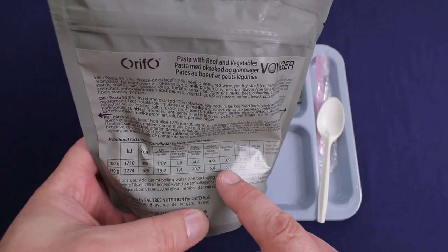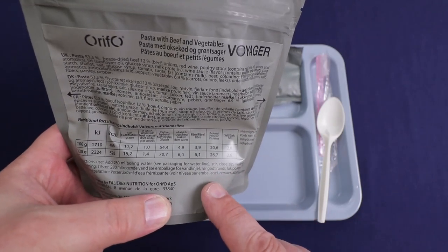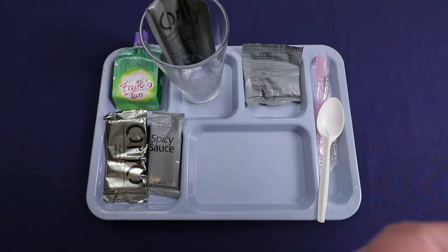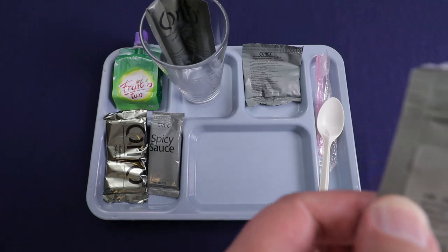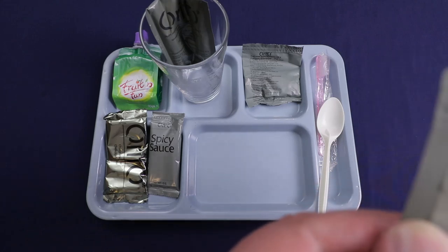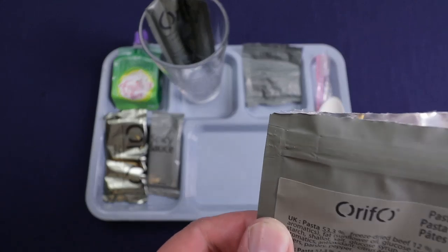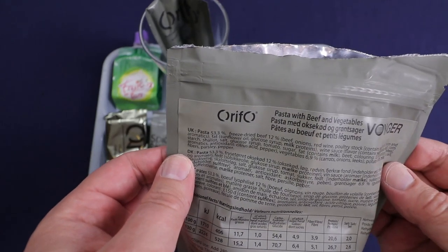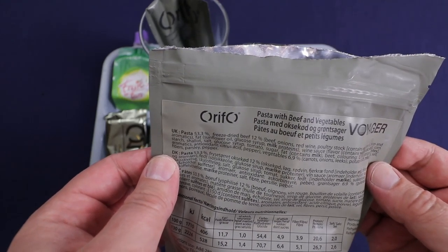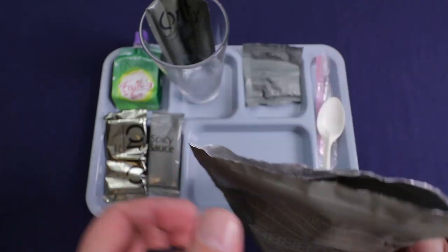Looking at the ingredients: you've got pasta, freeze-dried beef, poultry stock, olive oil, spices, some fats, and it's a wine sauce. The vegetables are carrots, onions, and leeks. Got some parsley, salt, and pepper — all kinds of good stuff in here. I'm going to get some water ready, get this heated up, and get our drink ready.